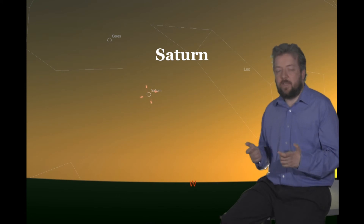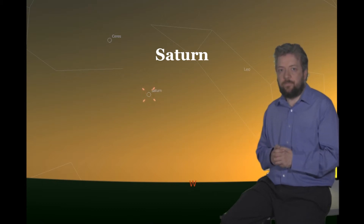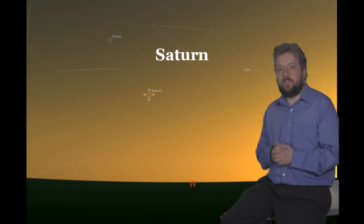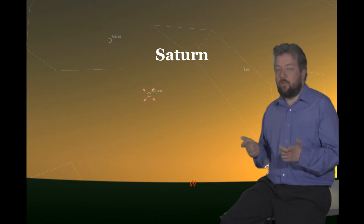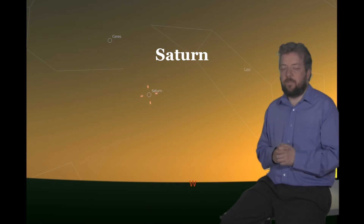Saturn is now well past its best and for most of us it is probably lost in the evening dusk. Situated just below Leo, you may well be able to spot it in the late evening, but it's beyond being a good target. Saturn won't be back for some time.